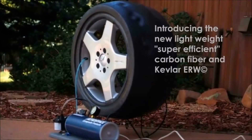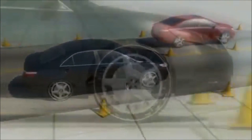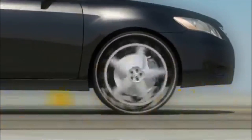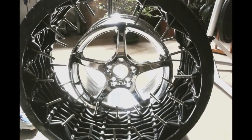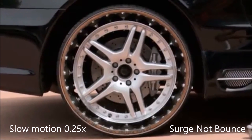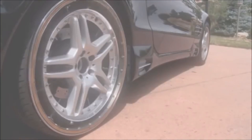Expect sidewalls that just may be translucent. The ERW, or Energy Return Wheel, provides high performance handling characteristics, looks amazing, and significantly increases your car or truck's fuel economy. When loaded, the hub sinks within the scope of the hoop, the displacement drawing more stretch force to the top two-thirds.